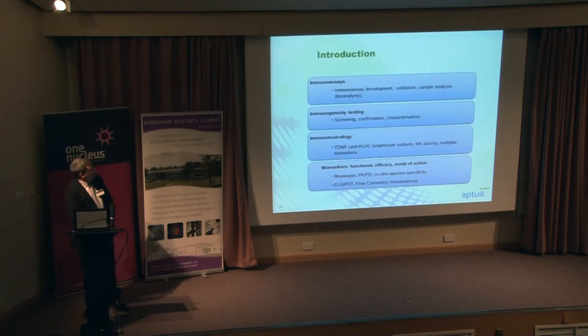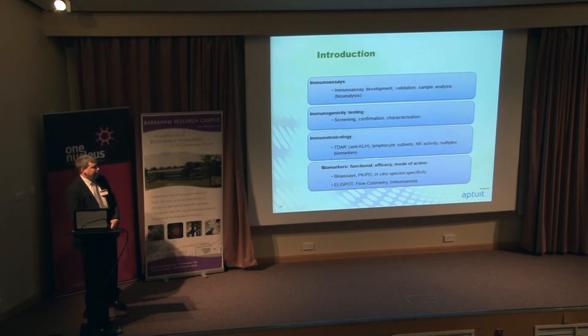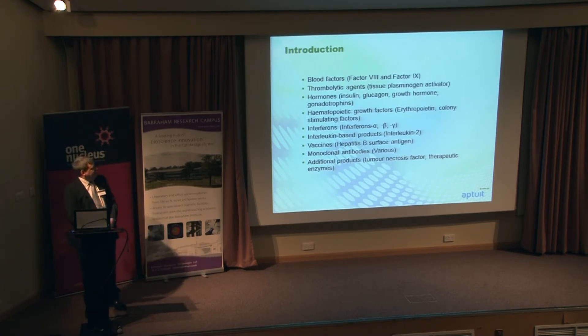In terms of my lab, we're doing immunoassays for pharmacokinetic and toxicokinetic. We're also doing immunogenicity, anti-drug antibodies, as well as immunotoxicity assessments. We're also looking at biomarkers, functional activity assays, ELISpot, flow cytometry, et cetera. We've been working on a wide variety of different products — biologics, recombinant proteins, and a large amount of monoclonal antibodies — so this is quite a big area for us.